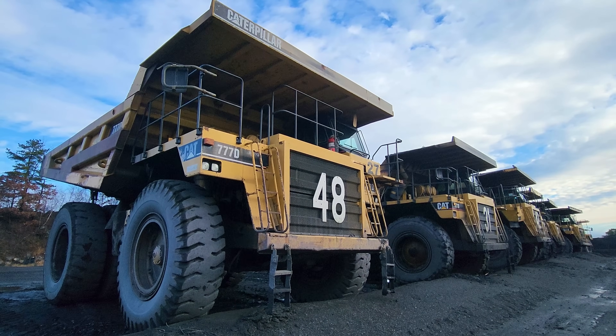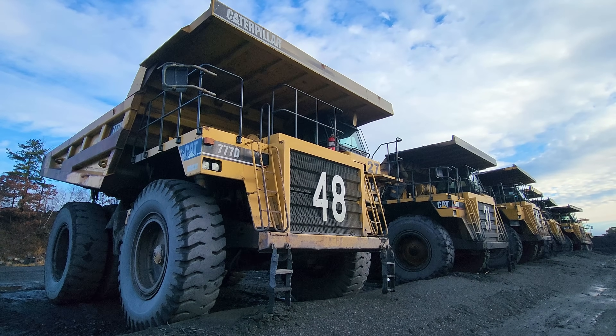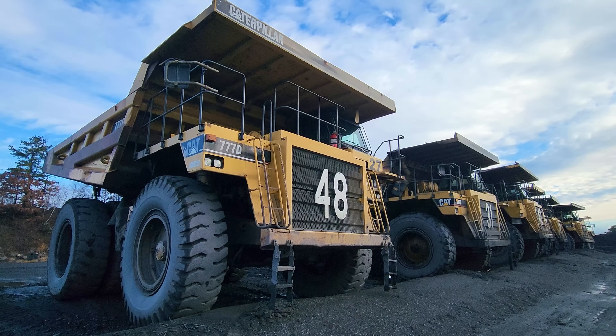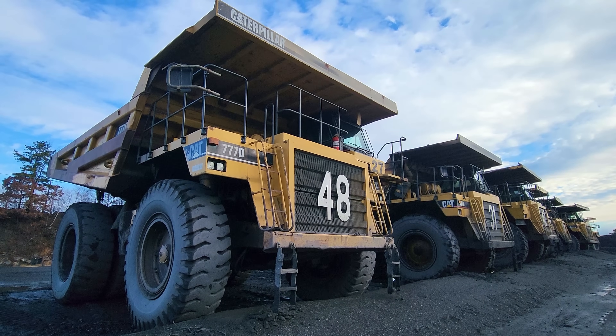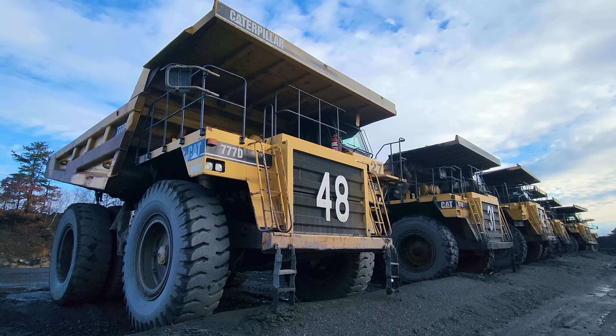In 2006, this truck was upgraded to the new 777-F series. But there they are — a fleet of Caterpillar 777-D off-road mining trucks.